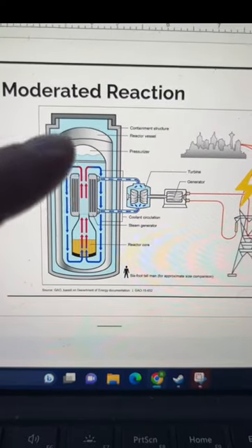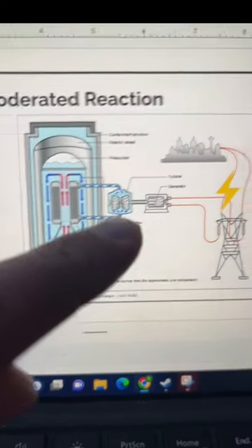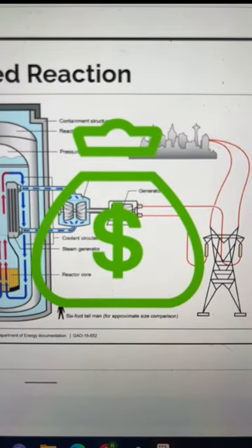Everybody needs to chill out about the Zaporizhia nuclear power plant. Now there are different kinds of nuclear reactors, but here are the basics on how a reactor works: nuclear fuel turns water into steam, the steam runs a turbine, the turbine generates money — I'm talking to you, Exelon.